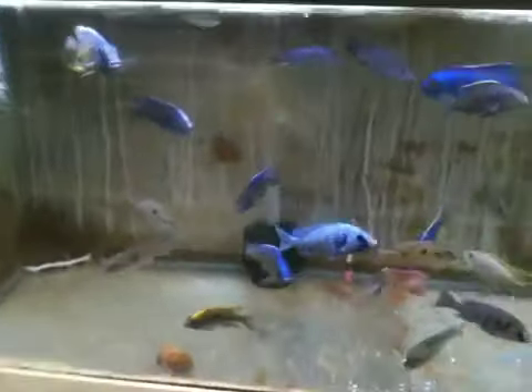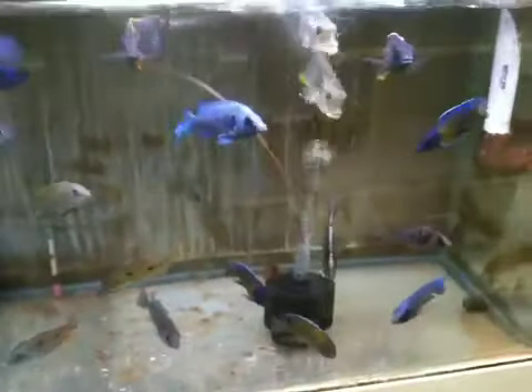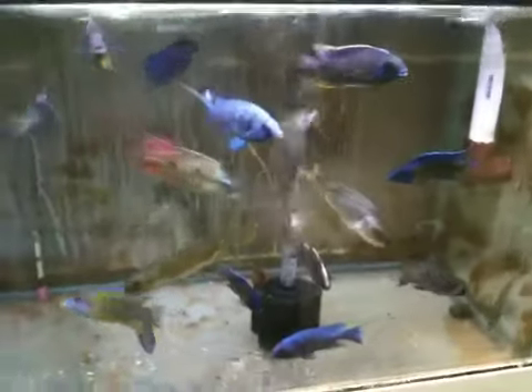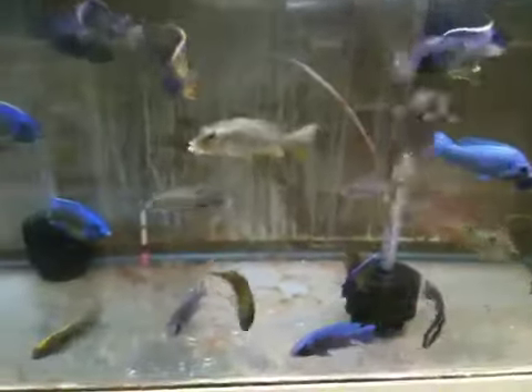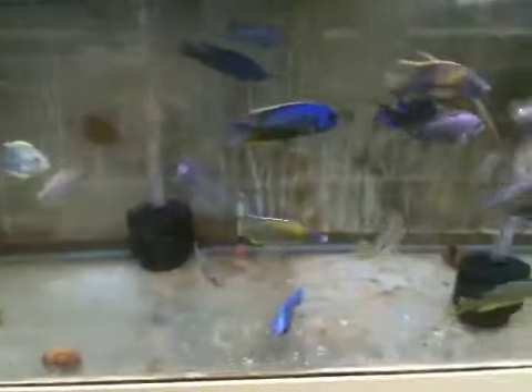We're going to try out a new way of selling fish here at Live Fish Direct. I'm going to do a large assorted male haps and peacocks package. Select how many you want and we'll go through all of our tanks.